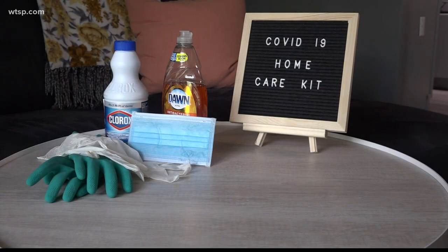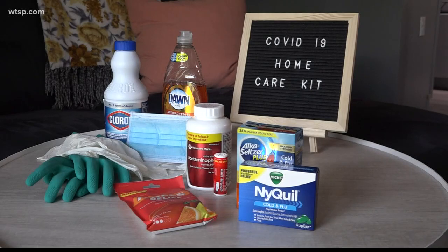As for medicines, here's what you'll need. You treat the symptoms that they have. So if they've got a fever, you can take some Tylenol. If you've got a cough, you can take some cough medication. So typical over-the-counter medications.